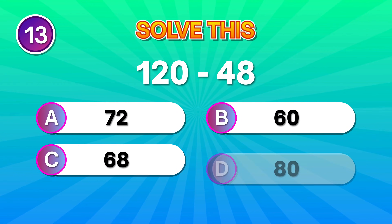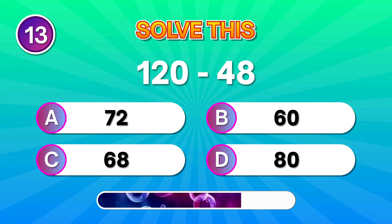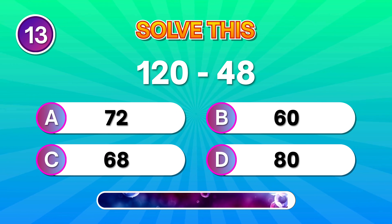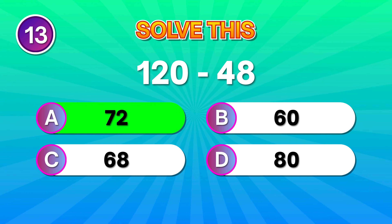Try this one: 120 minus 48. Bright answer if you went for 72. Nice!